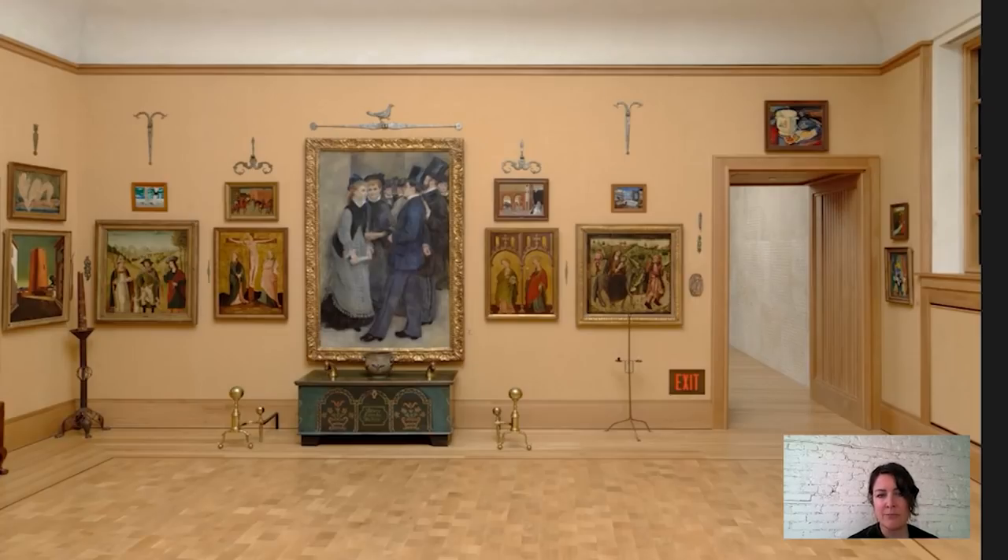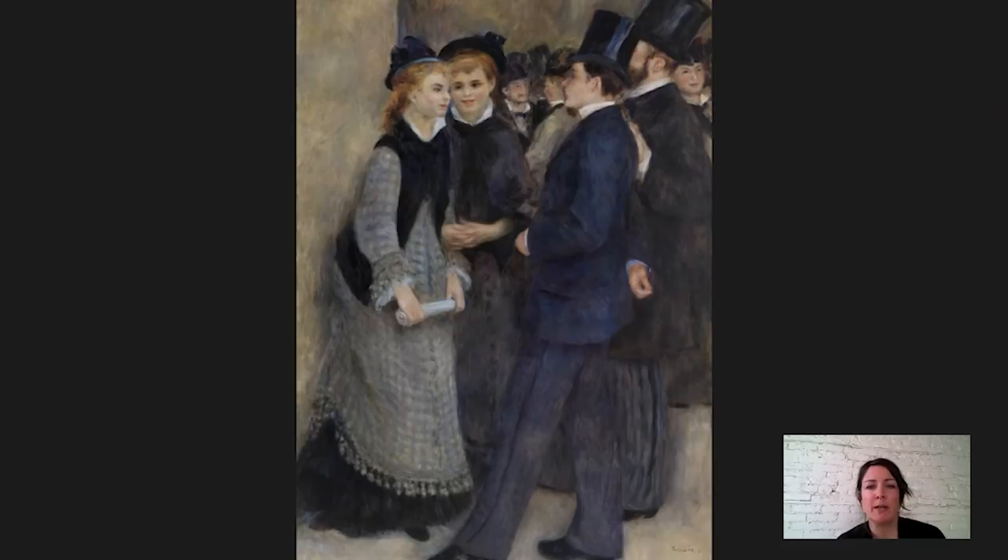It has the effect of the figures being almost life-size. It's called Leaving the Conservatory, and you're looking at a group of students who are standing outside of a conservatory that was an actual place in Paris. It was in the ninth arrondissement, in the north part of the city, and it offered free classes on voice coaching, music lessons, and acting lessons. Interestingly, you don't see much about the setting in this painting. Renoir is giving us very little information about where they are.